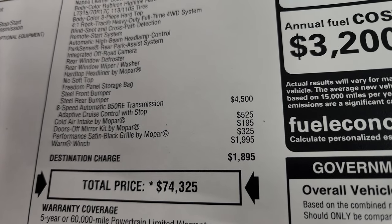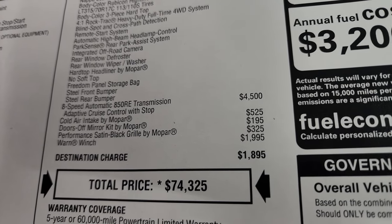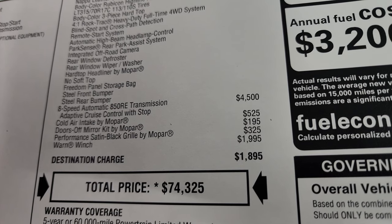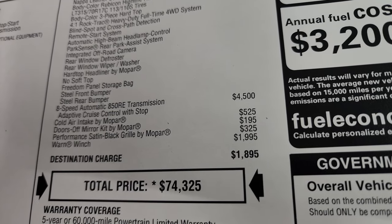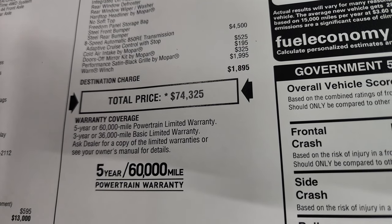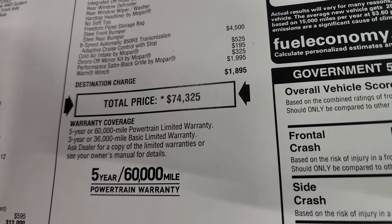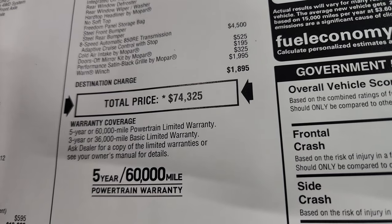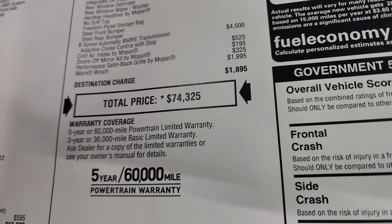The 8-speed automatic transmission is a $4,500 option that comes with adaptive cruise control with stop. The cold air intake is $525, the doors-off mirror kit is $195, the performance satin black grille is $325, and the Warn winch is a $2,000 option. Your total MSRP is $74,325. To get your Summit price, there's a link to this vehicle on our website in the upper right-hand part of the screen — click that to get all the pricing, rebates, and incentives on this particular Jeep.